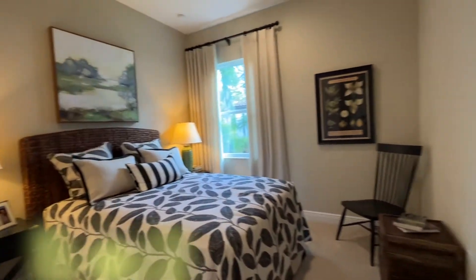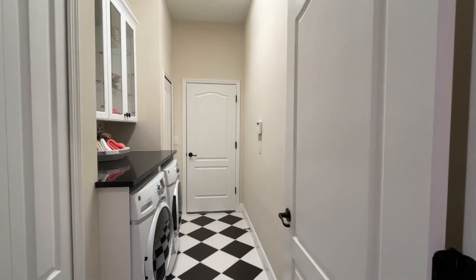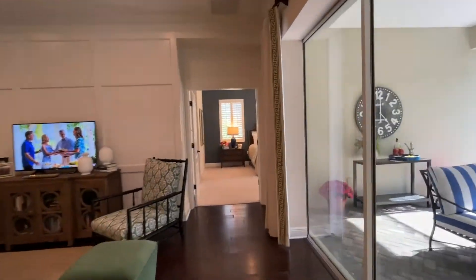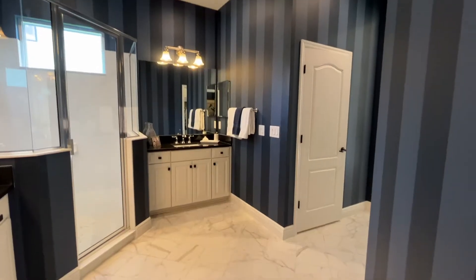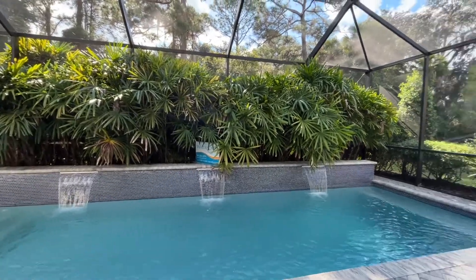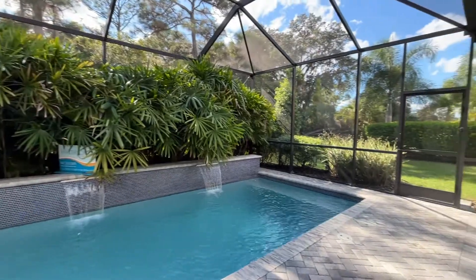The owner's suite leads from the great room on the far side of the house and has double vanities in the bathroom. The patio has a swimming pool, but as you know, the pool is always optional. So that's the Sea Star. I'll say the Sea Star is best suited for a family with growing children.